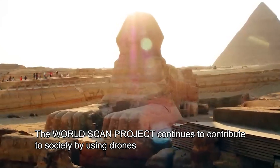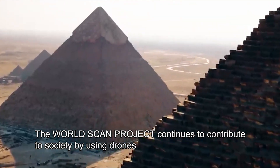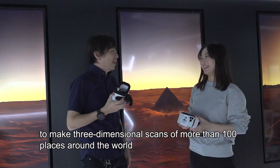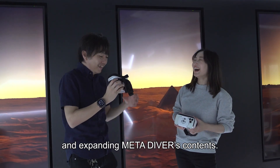The WorldScan Project continues to contribute to society by using drones to make three-dimensional scans of more than 100 places around the world, and expanding MetaDiver's contents.